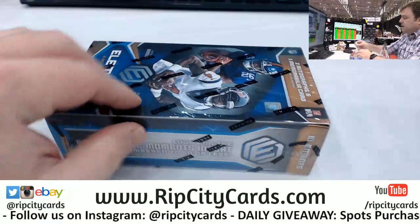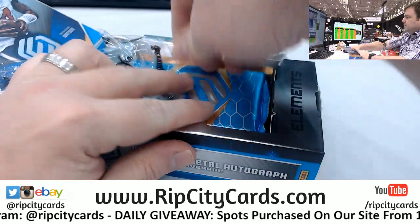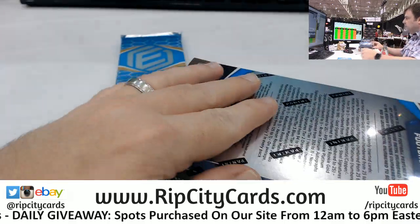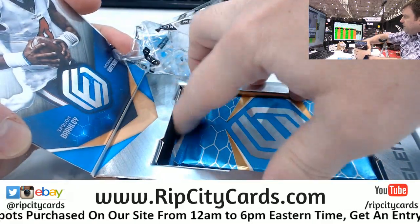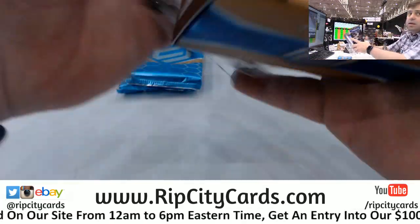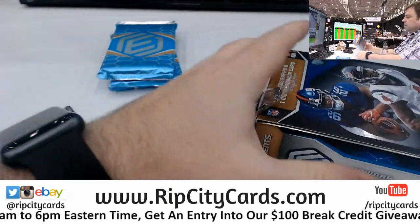The lovely, lovely Elements. Josh Neely, how are you doing today? Alright, so we're going to do this one, then I believe we're going to do Cornerstones after this, then Immaculate after that, then Hobby after that, and then we should be golden.